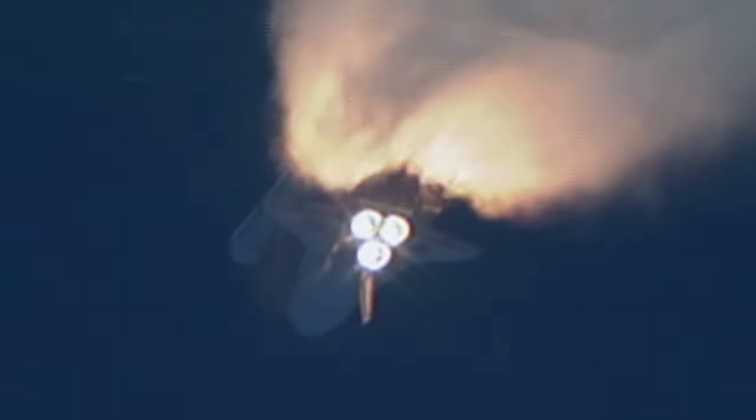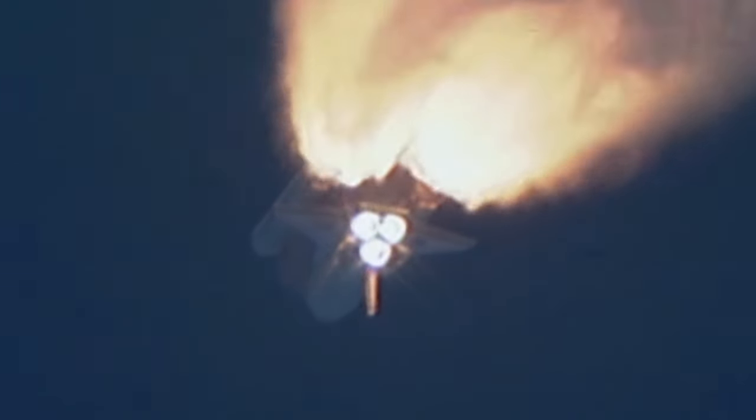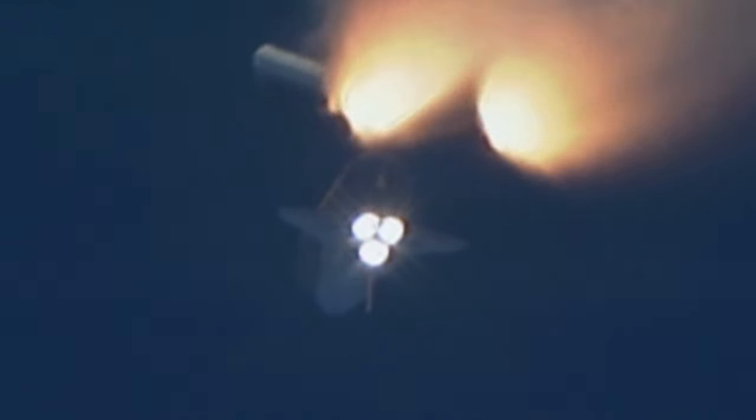Coming up on staging — the point at which the twin solid rocket boosters burn out and separate from the orbiter. Booster separation confirmed. The onboard guidance system has done its job of settling out any of the dispersions introduced at booster separation.